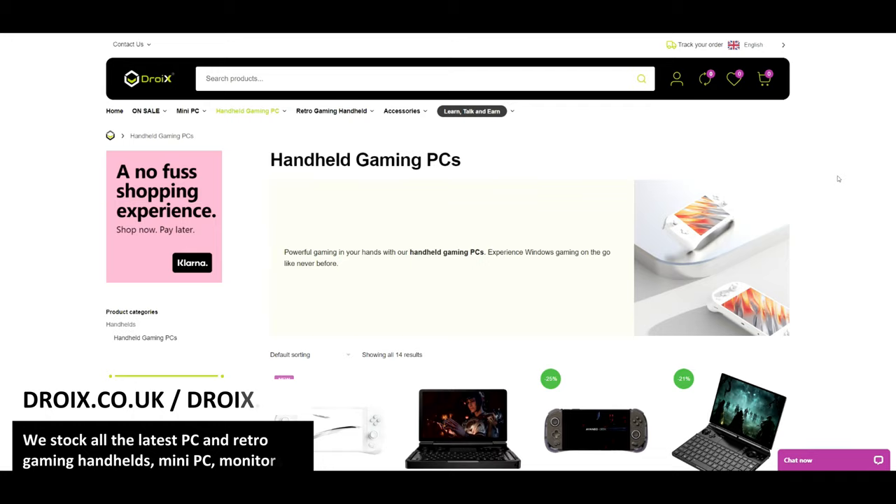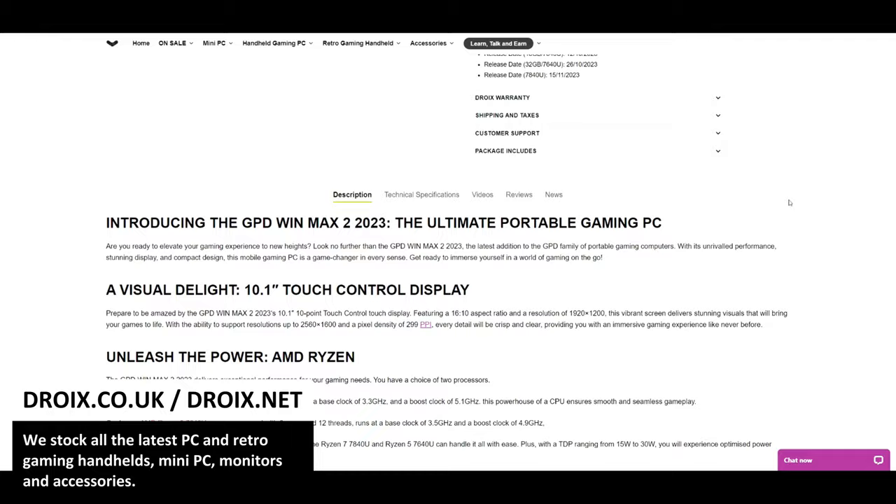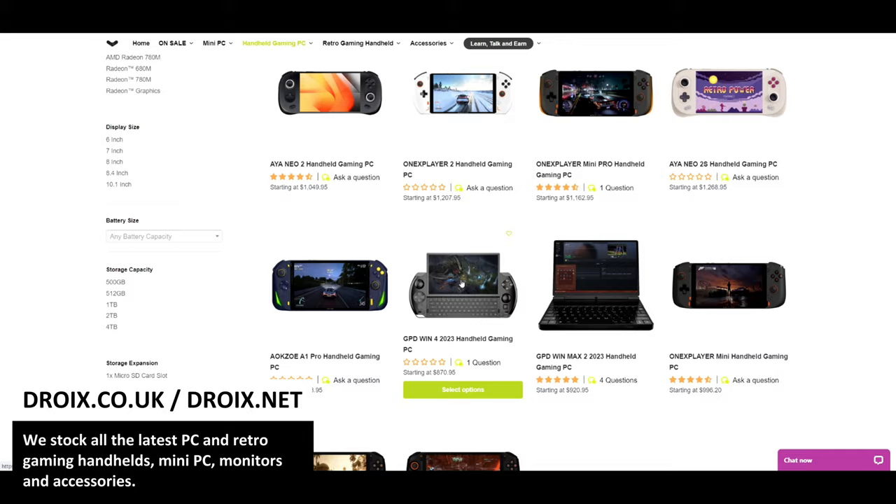You can buy most of the handhelds in this video from Droix. We ship worldwide and have some of the best customer service you will experience. Don't take our word for it — check out social media, Reddit, Trustpilot etc for customer feedback. Visit us at droix.co.uk or droix.net for global shipping.